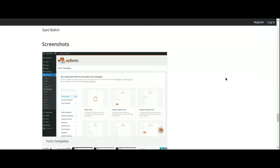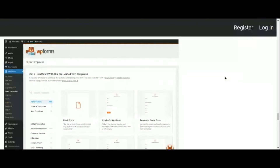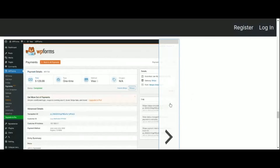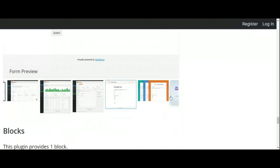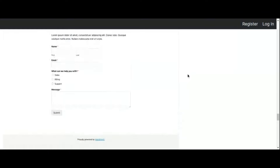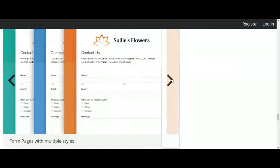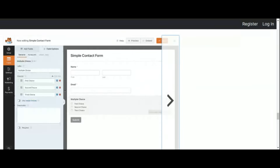WP Forms isn't just limited to contact forms — it also offers a range of functionalities including surveys, polls, payment forms, and newsletter signups. You can streamline communication channels, capture valuable leads, and foster meaningful connections with your audience all from within your WordPress dashboard. Say goodbye to cumbersome form-building processes and hello to seamless engagement with WP Forms.